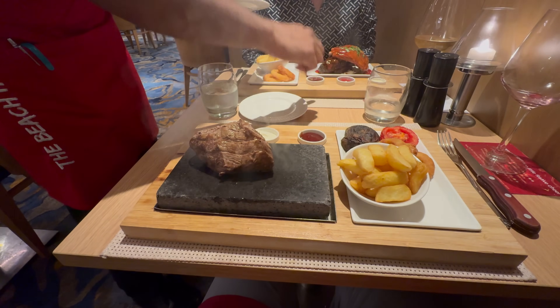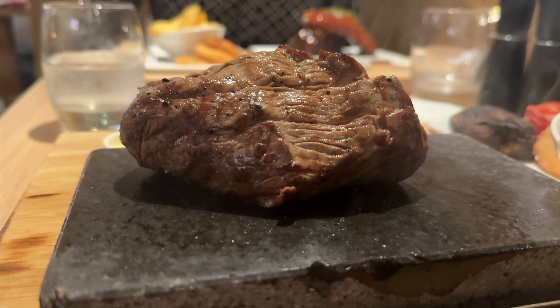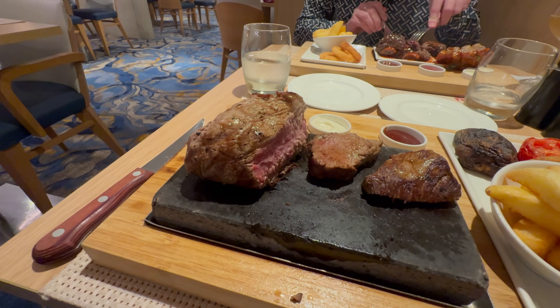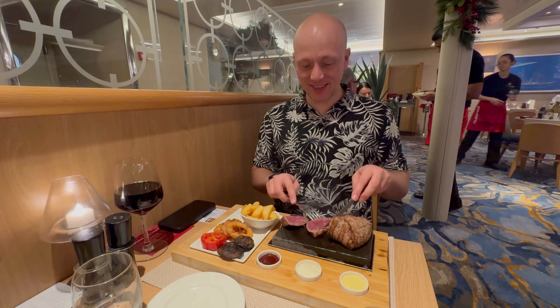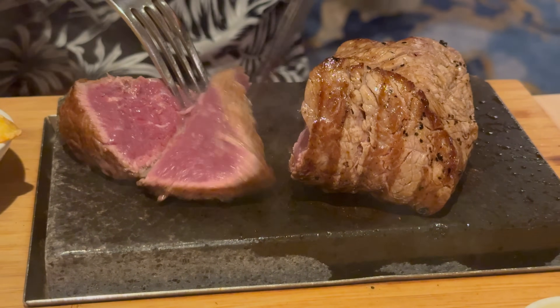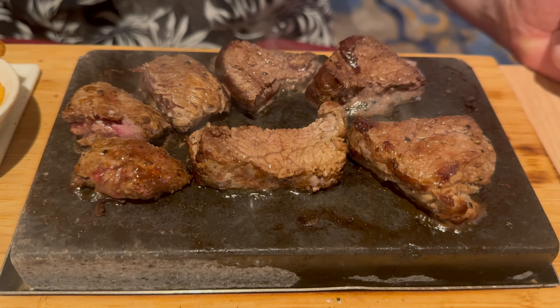Dom went for the steak on the hot stone, which was spectacular. They delivered a beautiful 10-ounce fillet steak on a salt lava rock — it's advertised as self-cook, and you can understand why. Dom likes her steak medium to well done and could cook it absolutely perfectly. It came with fries, onion rings and a range of dips. It's one of her most favourite speciality meals ever. You slice the steak and pop it on the hot stone to cook to your liking. We both shared each other's meals and it was spectacular.